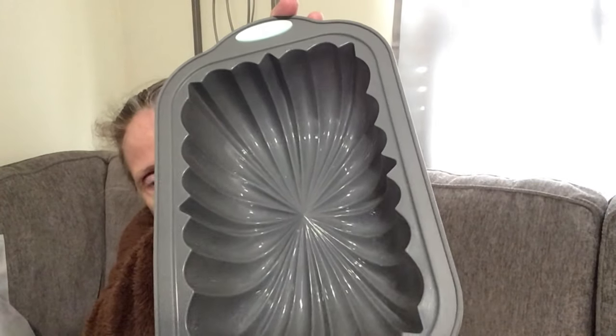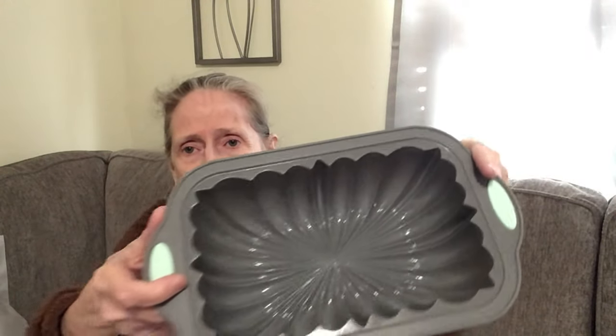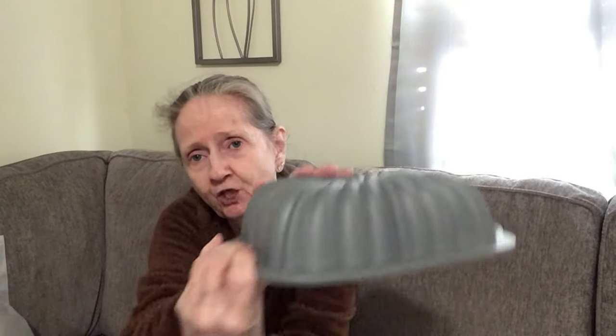I got this here for $7.59. It's good for anything — meatloafs, breads. Look at the intricate design on the inside. It's silicone, so it'll be easy to pop things out, and it has sturdy handles — sturdy all around the edge. Can you imagine making a meatloaf and it coming out with that design? That would be kind of cool.